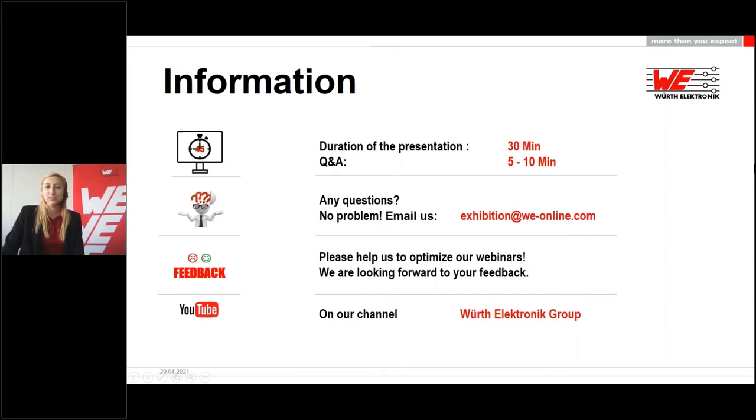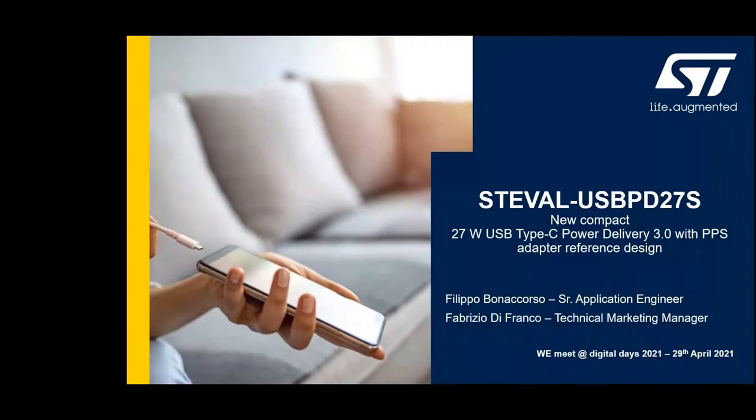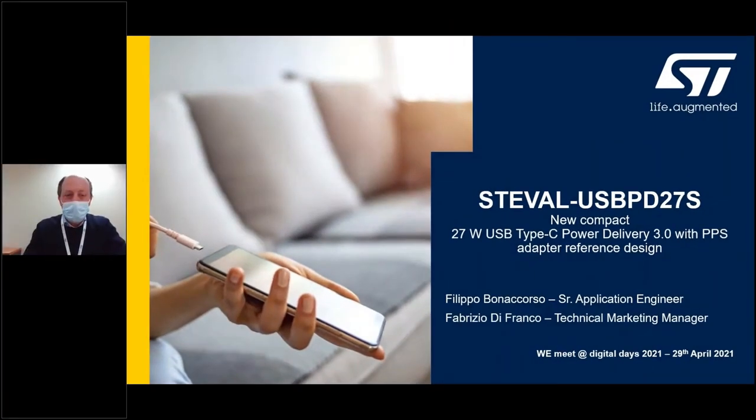Now I will hand over to our speakers and I wish you an exciting presentation. My name is Fabrizio Di Franco from ST Microelectronics. Let me thank our Würth Electronics friends for having invited us to this Digital Days exhibition. Today, together with application specialist Filippo Bonacorso, we are going to tell you about our new reference design in power conversion — the STEVAL-USBPD27S, the 27W USB Type-C Power Delivery 3.0 adapter with PPS support. The solution extensively embeds both electronic components for passives and magnetics in the bill of material.